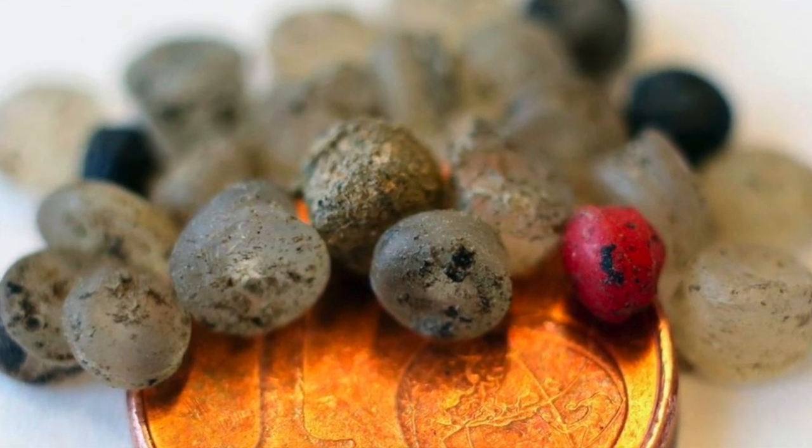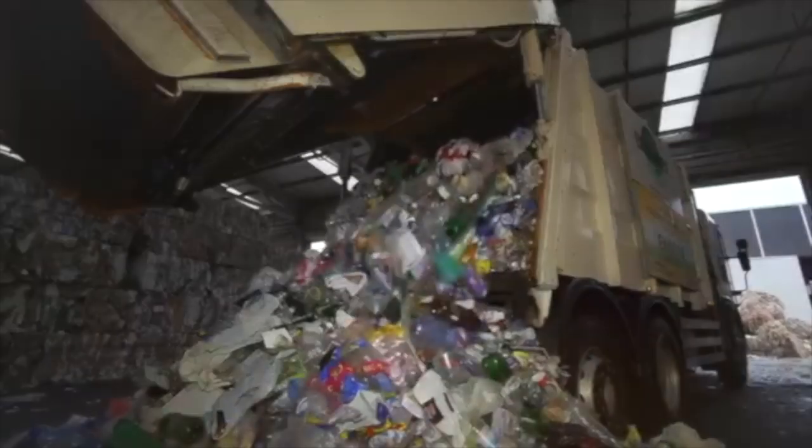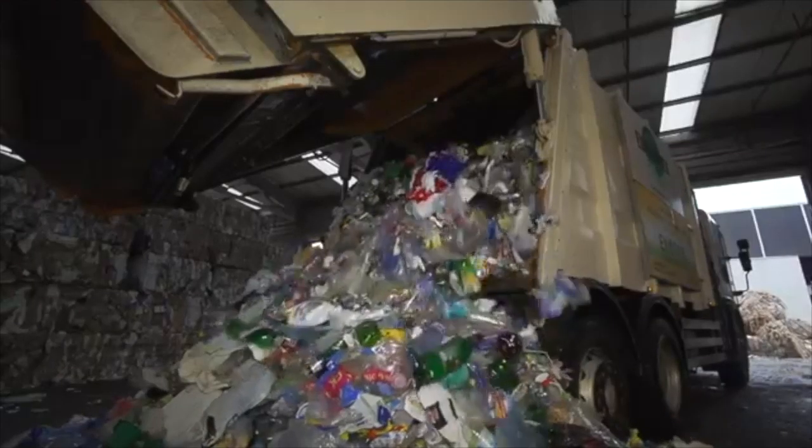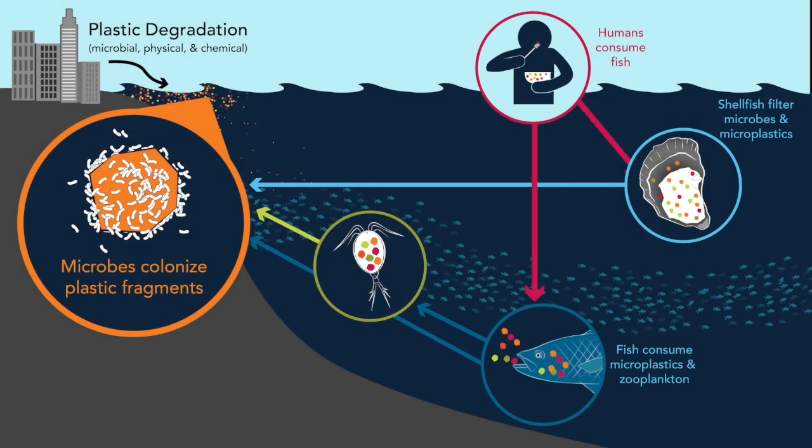It was estimated in 2015 that roughly 8 million tons of plastic enter the world's oceans each year, but only 1% is floating at the surface in visible form. This means that the majority of plastic in the ocean is microplastic.